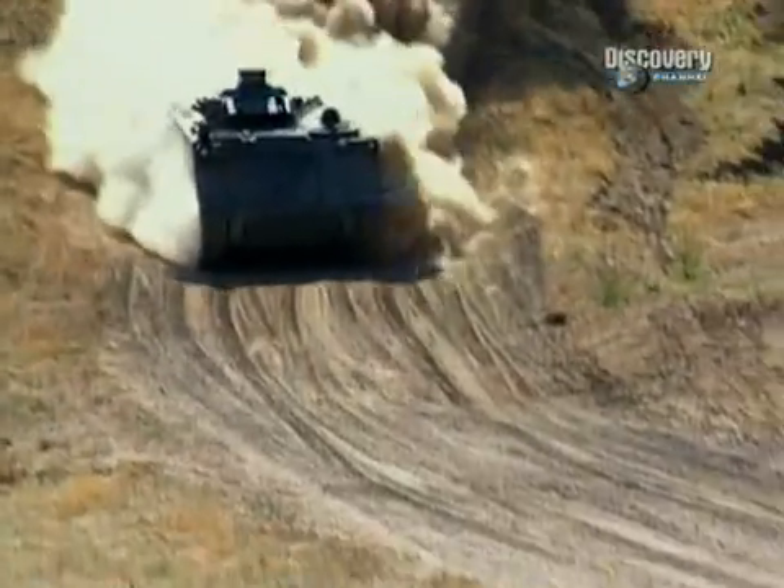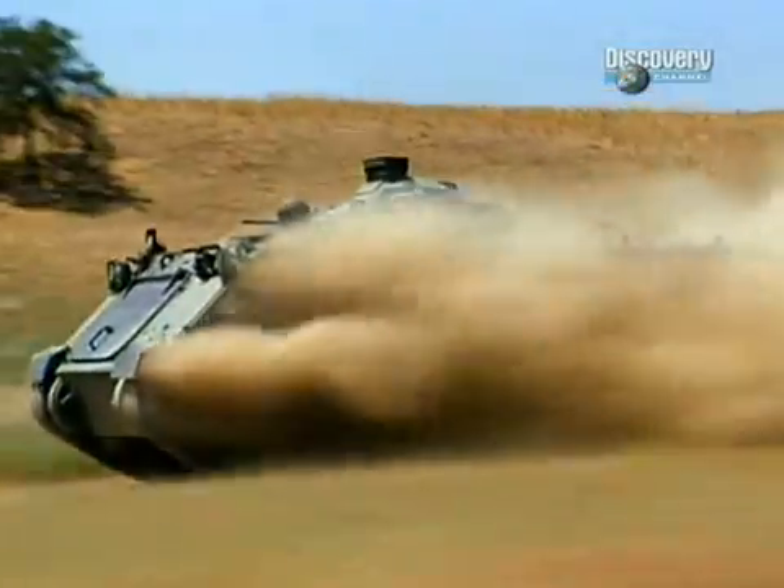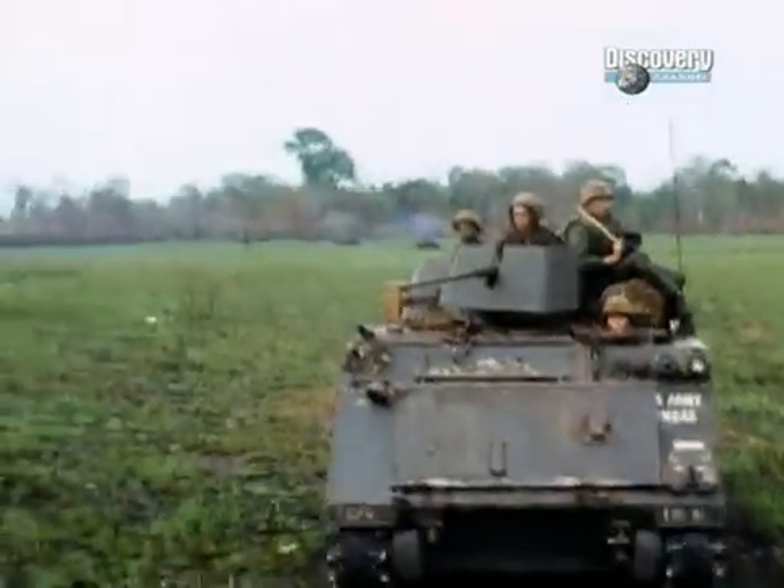A later development was the so-called ACAV, or air cavalry version, when a rounded turret structure was constructed over the commander's cupola and a .50 caliber machine gun was mounted within it. Generally it wouldn't contain any soldiers except for those on top firing the weapons, and in that role it very much succeeded.